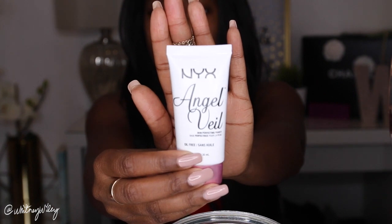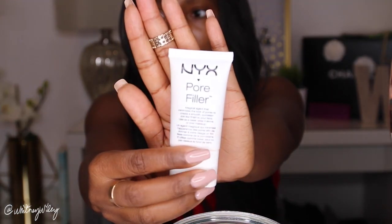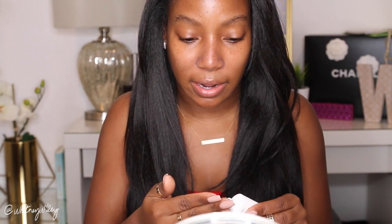I'm going to use a combo: the NYX Angel Veil Primer first, and then the NYX Pore Filler primer after that. I have large pores so I don't want to ignore those. The Angel Veil primer will help keep the makeup on in general and gives your makeup something to stick to. I'm going to put this not all over my face, just the areas where my makeup wears away first — my nose, chin, and forehead. Now going in with the NYX Pore Filler, putting a tiny amount on my finger and pressing it into my nose area where I know I have really large pores.